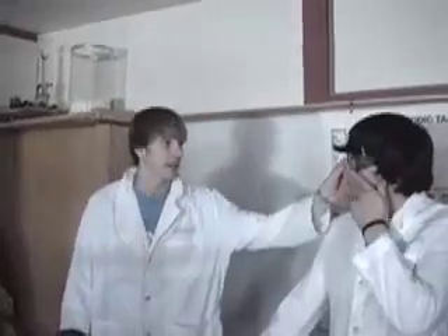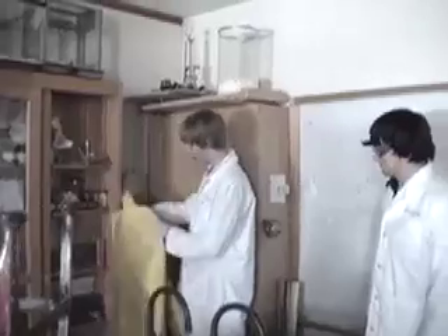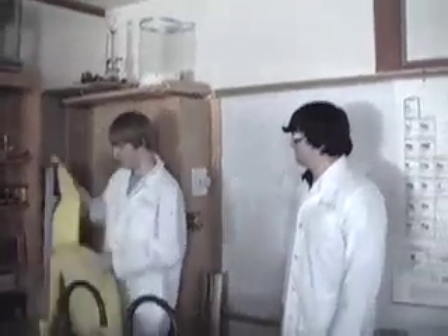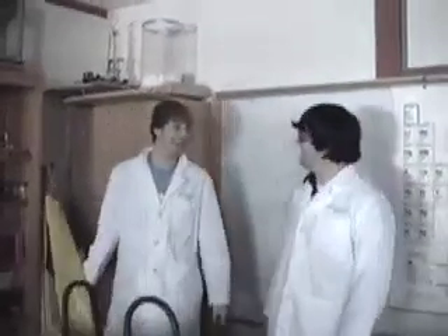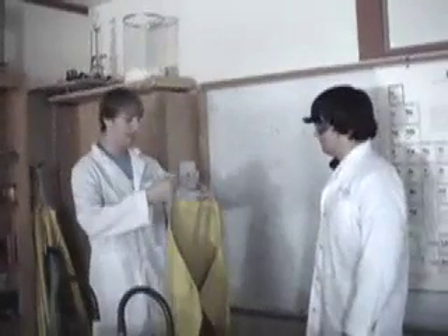Now that you got your lab coat and your goggles, we get you your apron. You want to make sure to get a good apron. Aprons are very, very important in lab safety. That is what you call screwing around in the lab. We do not allow screwing around.